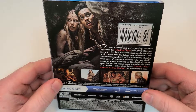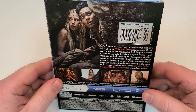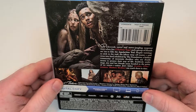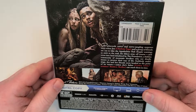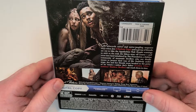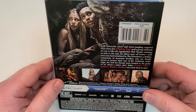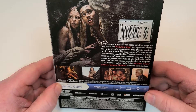Backwoods terror and nerve-jangling suspense meet when Jen and a group of friends set out to hike the Appalachian Trail. Despite warnings to stick to the trail, the hikers stray off course and cross into land inhabited by the Foundation, a hidden community of mountain dwellers who use deadly means to protect their way of life. Suddenly under siege, Jen and her friends seem headed to the point of no return unless Jen's father can reach them in time.